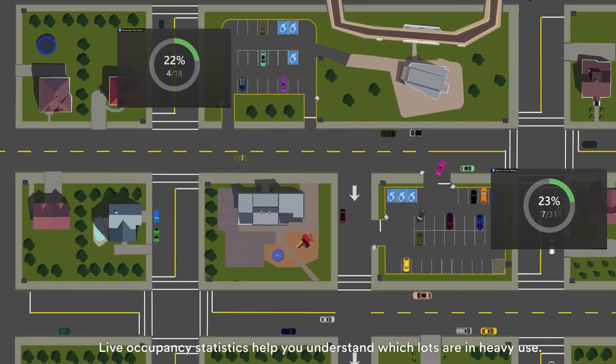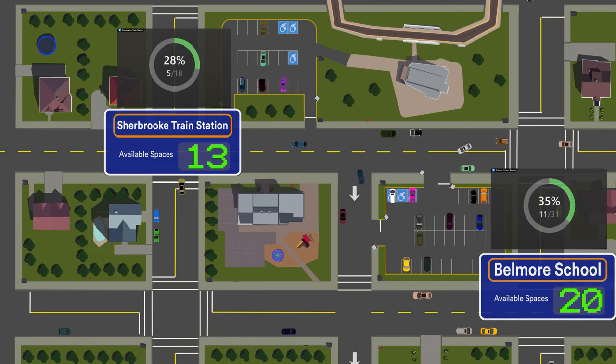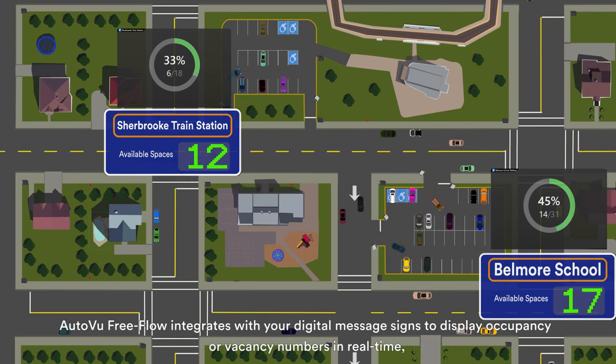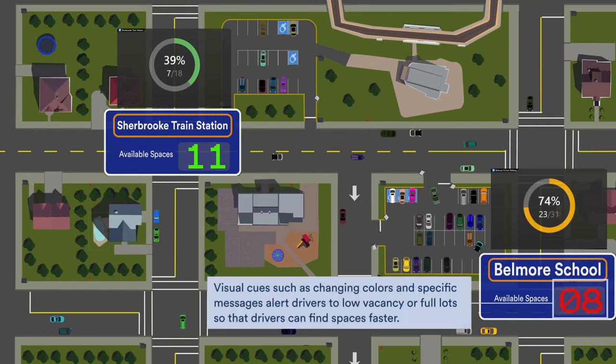Live occupancy statistics help you understand which lots are in heavy use and let drivers know where space is available. AutoView Free Flow integrates with your digital message signs to display occupancy or vacancy numbers in real-time, helping direct drivers to facilities with available parking. Visual cues such as changing colors and specific messages alert drivers to low vacancy or full lots, so that drivers can find spaces faster.